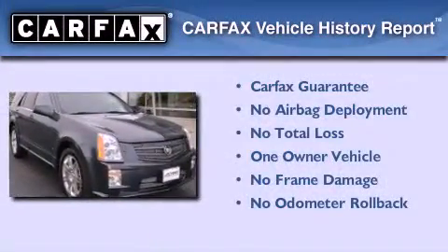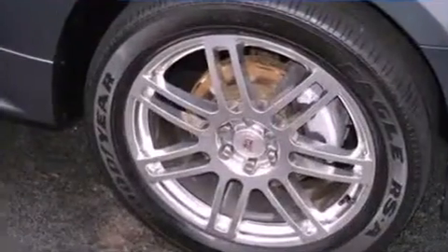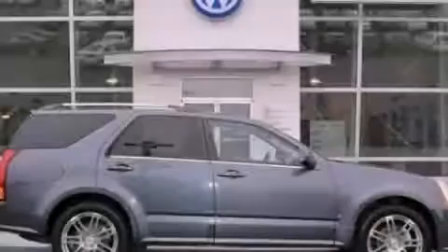This Cadillac has had only one owner, and it qualifies for the Carfax buy-back guarantee. Contact us today and schedule your opportunity to see this vehicle in person.